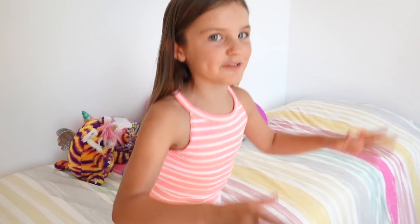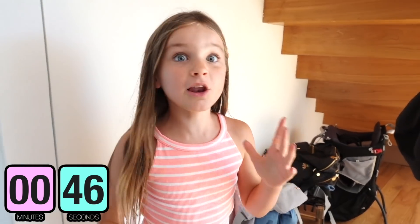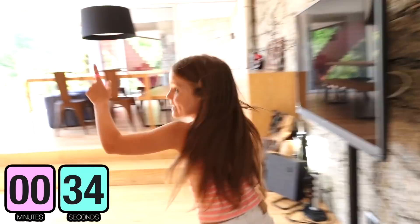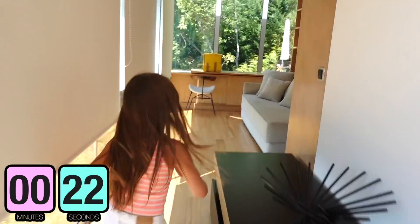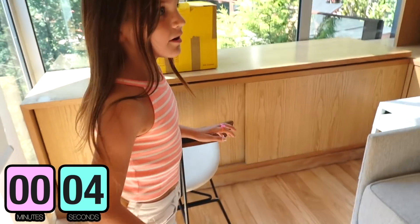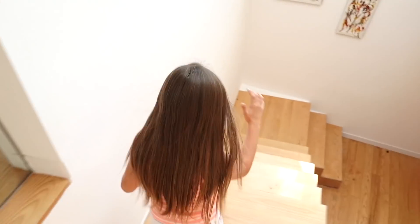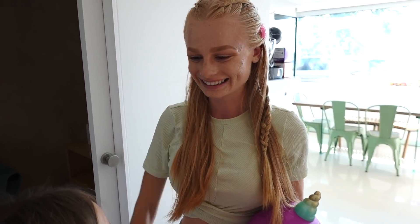Sienna finishes counting and goes to look near every door for shoes, checking upstairs and multiple rooms. She looks in several spots but can't find Mia — time runs out. Mia reveals she was hidden under the sink in the bathroom the whole time. Sienna is shocked — she had been searching near shoe areas but missed the bathroom sink completely. Mia wins another round!